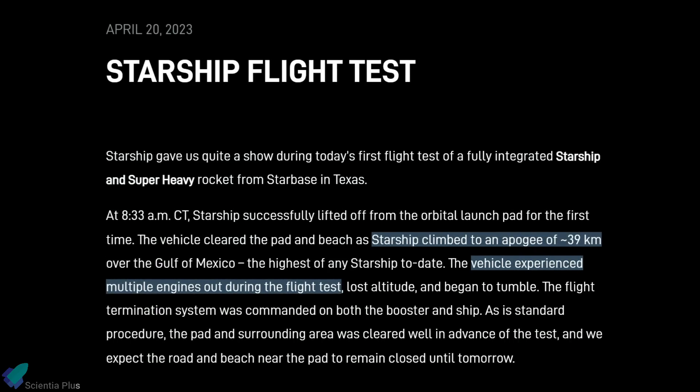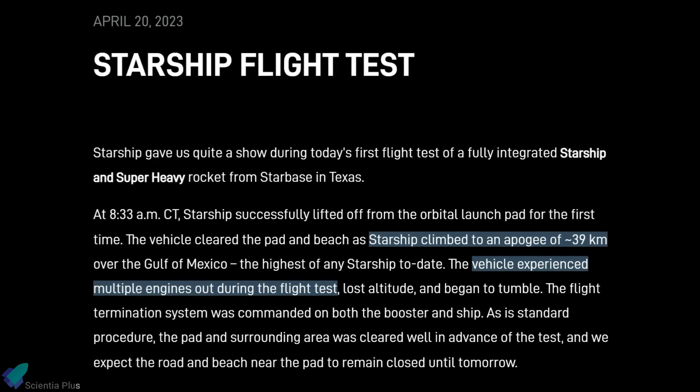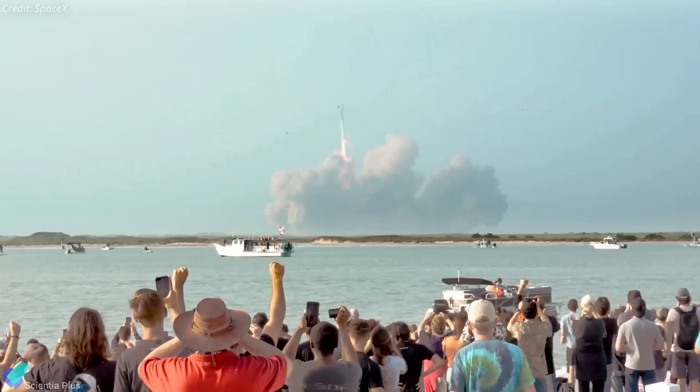In a later update, SpaceX said the vehicle reached an altitude of 39 kilometers before engine failures caused the rocket to lose altitude and tumble. The company stressed before and immediately after launch that this flight was a test designed to collect data to improve the vehicle's design.